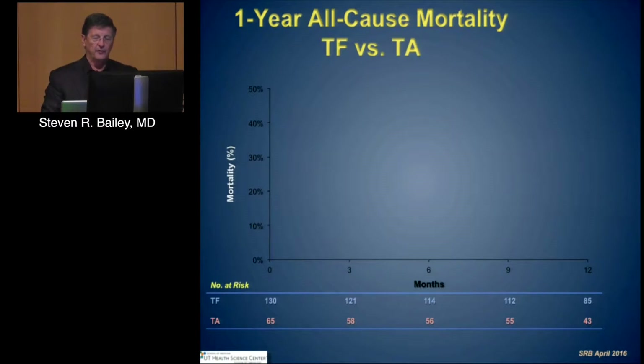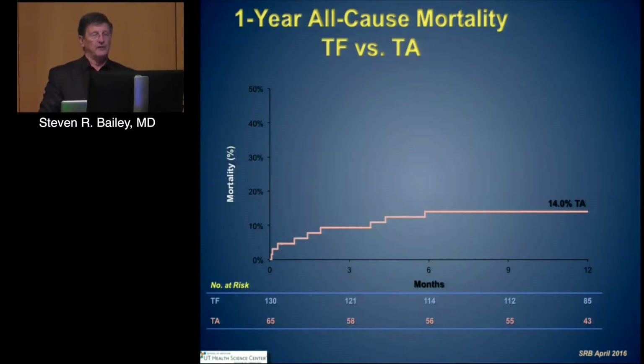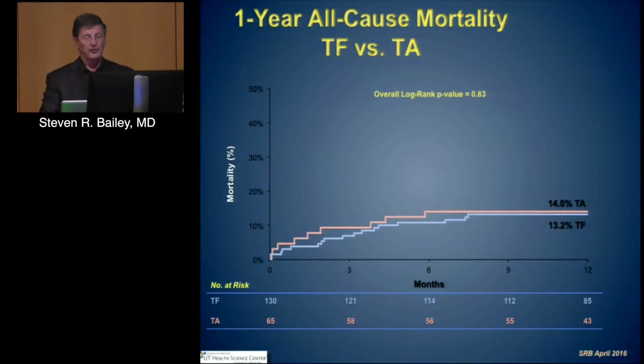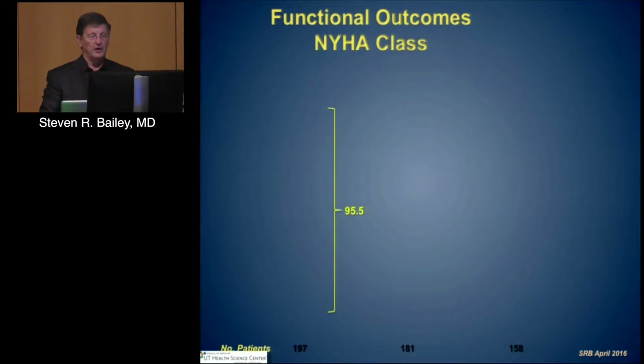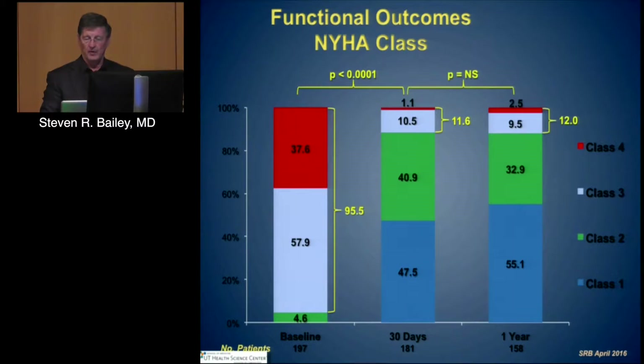Regarding transfemoral versus transapical in the valve-in-valve setting, clearly the differences that are seen are much less. Higher risk across the group, but not the ability to distinguish between those individuals. Complication rates are relatively low in terms of events, and coronary obstruction seems to be one of the events that has been addressed. Functional class improvement is markedly improved with very few remaining in class four at one year, with the majority of patients in class one and class two.